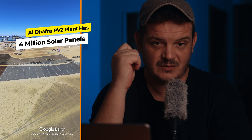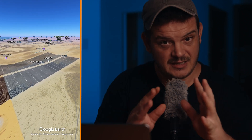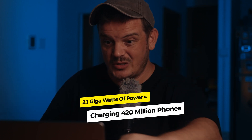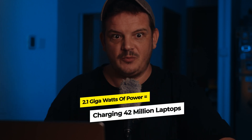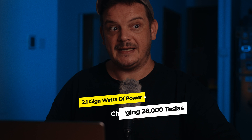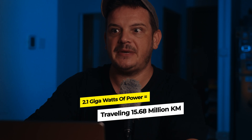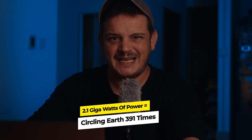How many solar panels do you think it has? The Al Dhafra PV2 solar power plant has 4 million solar panels. Which means at its peak it's creating 2.1 gigawatts of power. You know the crazy things you could do with 2.1 gigawatts of power? You could charge 420 million smartphones or 42 million laptops. 2.1 gigawatts of power could charge 28,000 Tesla Model 3s simultaneously. Or a single Tesla Model 3 could travel 15.68 million kilometers, which is enough to circle the Earth 391 times.